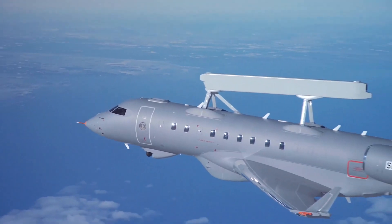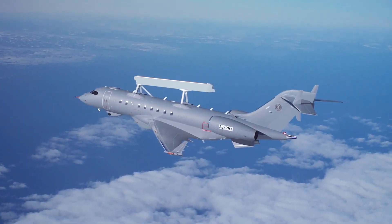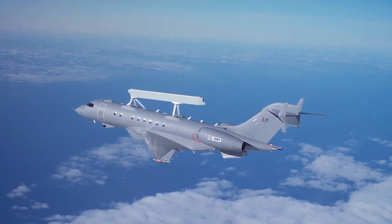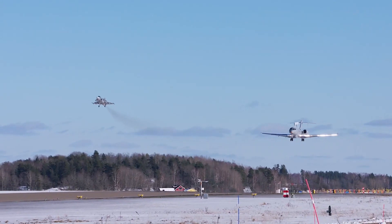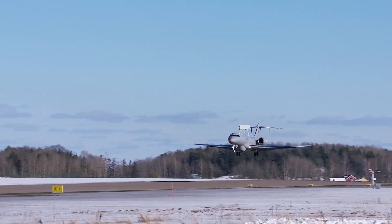The Bombardier Global 6000 was chosen for the new platform. Each GlobalEye aircraft is put through an extensive conversion process, which includes strengthening the airframe and wings. This makes it possible to mount the ERIEye radar, and other sensors and wingtip-mounted electronic warfare equipment.